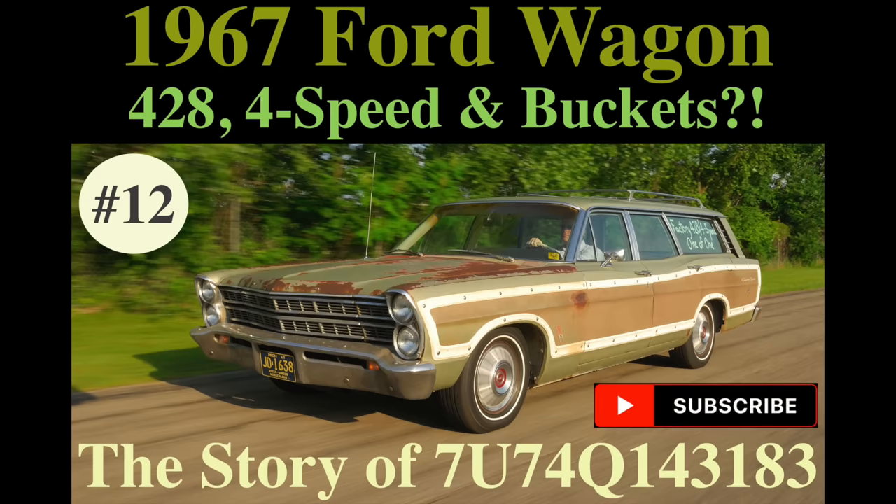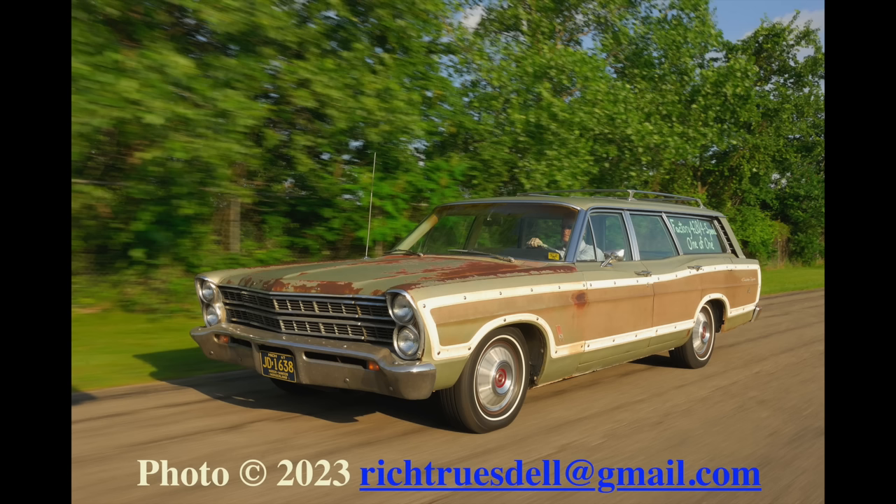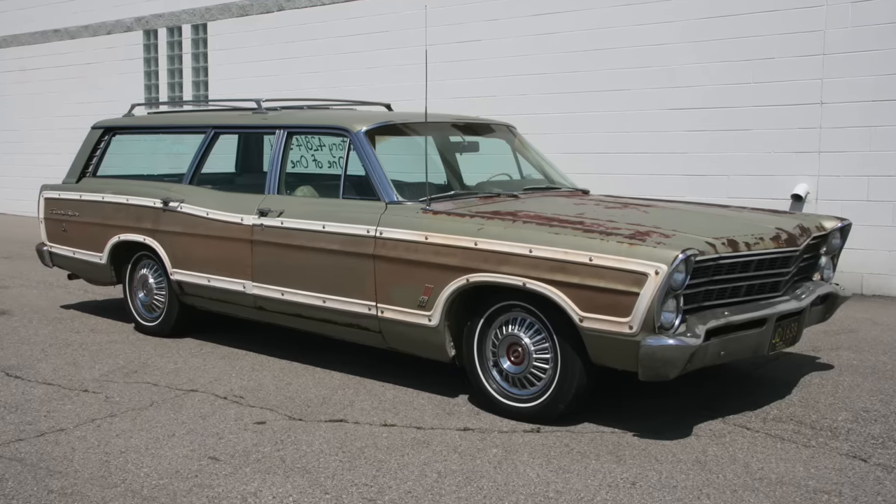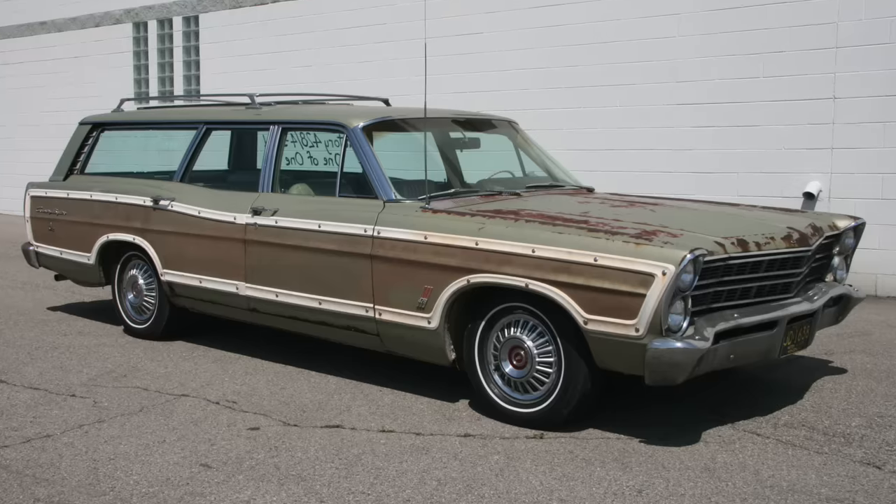Hello and welcome back to the Yours in Old Fomoco Iron YouTube channel. My name is Adrian Clements, and in video number 12 we're going to do a deep dive on a unique 1967 Ford Country Squire dual-facing rear seats — or DFRS — four-door station wagon with vehicle identification number 7U74Q143183.